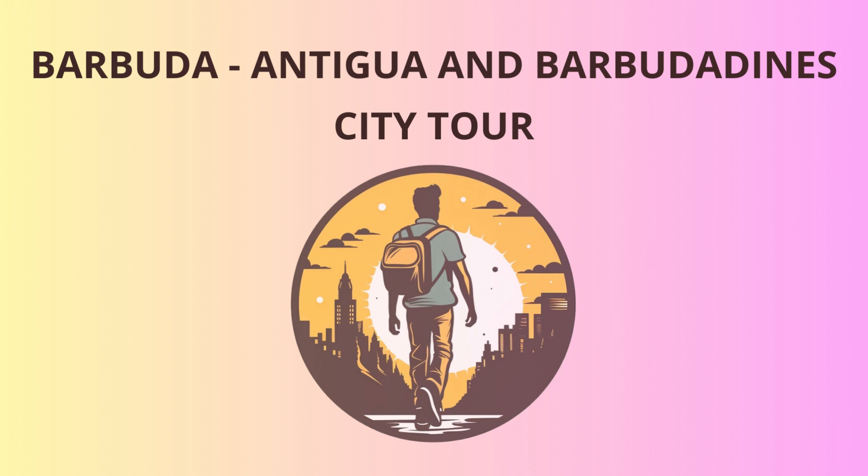Next up, we'll visit the Frigate Bird Sanctuary, home to one of the largest colonies of frigate birds in the world. These majestic creatures, with their striking red-throat pouches, put on a mesmerizing display during mating season. Make sure to bring your cameras, folks, and let's capture some bird romance.